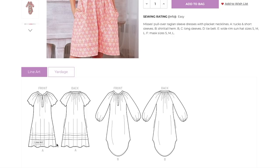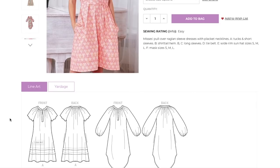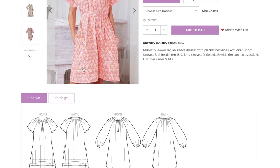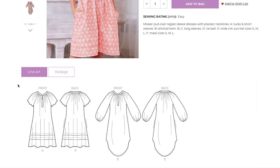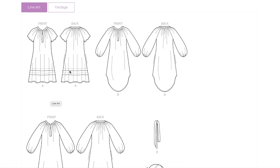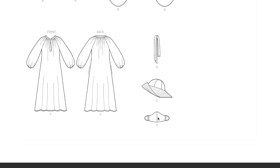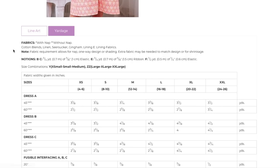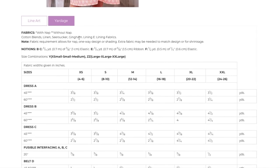Once I noticed the tucks on View A I liked the dress a lot more — they're unique but hidden by the print. You can see on the line drawing for B that it could absolutely look like a nightgown, so be extra careful about that, especially with the shirt-tail hem which makes it even more so. Be careful about too-floral or too-pastel fabrics. Recommended fabrics: cotton blends, linen, seersucker, and gingham. You'll also need some lining, elastic, and ribbon.